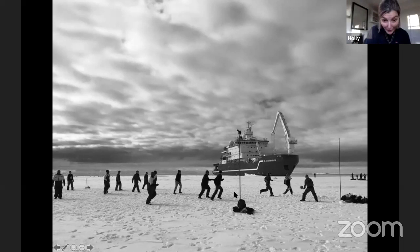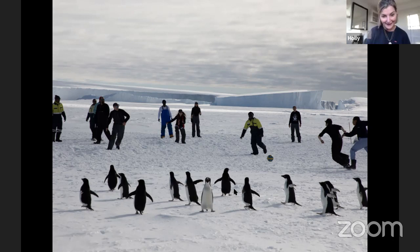Not only have I never played a football or soccer match on the ice, but I've also never in my life, apart from this time, had a pitch invasion from our penguins. Halfway through the football match, we had some curious friends come to say hello and join us in the football match. Of course, we had to stop out of respect to the penguins — we didn't want a football accidentally going near them. But they did come and say hello, which was a phenomenal experience.